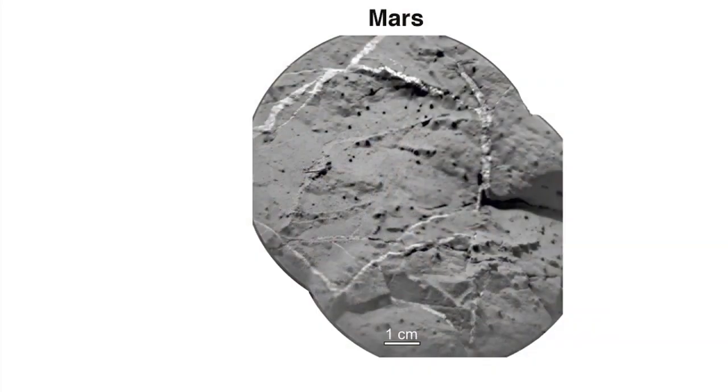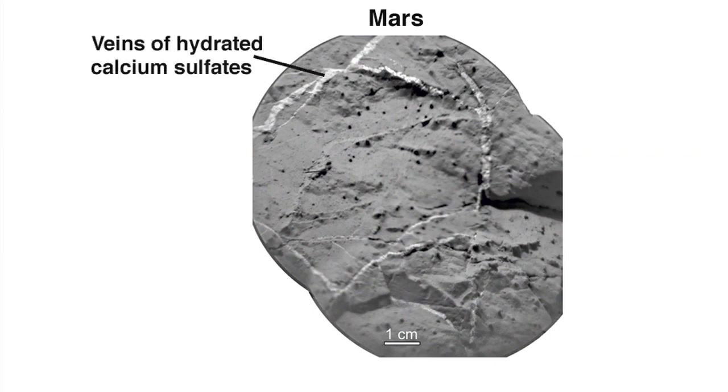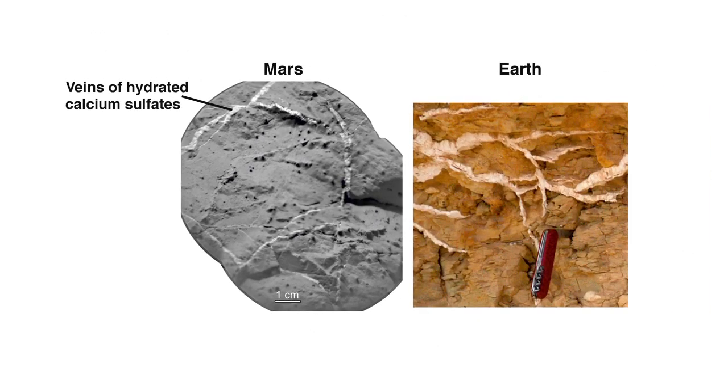The ChemCam instrument has found that these veins contain elevated levels of calcium sulfate, likely in the form of bassanite or gypsum. Gypsum veins are also seen here on Earth and are associated with water percolating through cracks and fractured rocks.